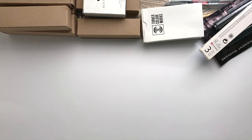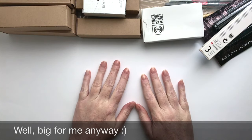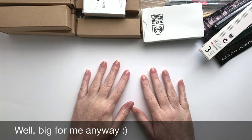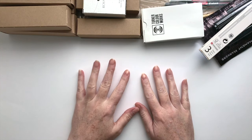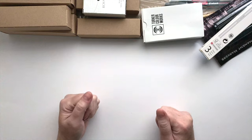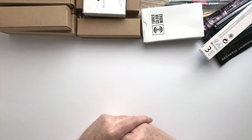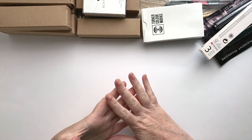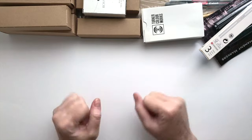Hey guys, welcome back to my channel. I am excited to share another haul. This is a big haul from Jerry's. I had some birthday money to spend so I have a couple of hauls. I'm hoping to get some stuff from Jackson's too and there's a couple of Amazon things coming as well, but this one's from Jerry's Adorama, which I love. They have some really good value paints and brushes and things, so let's get started.